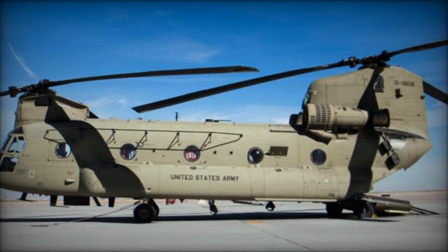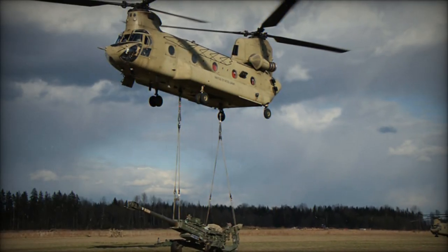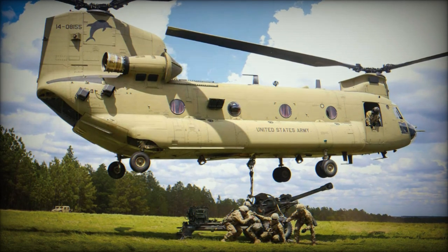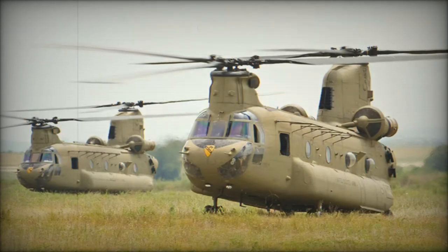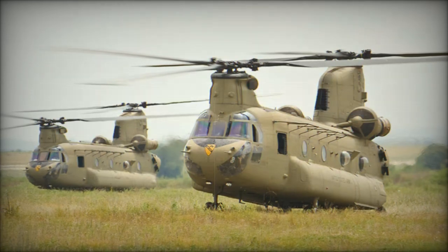Throughout its operational history, the Chinook has undergone continuous upgrades and refinements to enhance its performance and adaptability to evolving operational requirements. From the early CH-47A models to the more recent CH-47F and MH-47G variants, each iteration has introduced significant technological innovations, ranging from enhanced power and avionics systems to advanced flight control and survivability features.